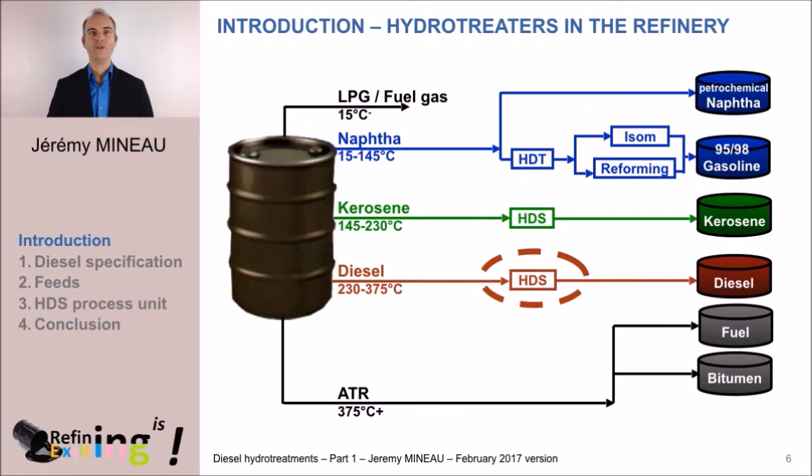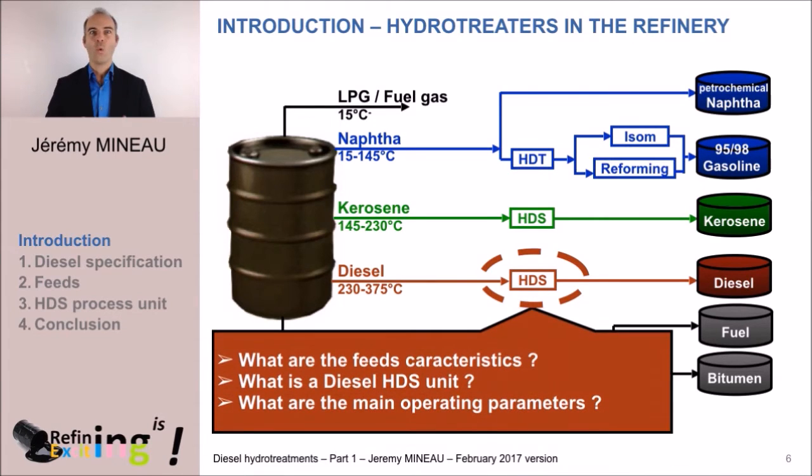You see, on this refinery overview, that we do not only hydro-treat diesel fuel, but also gasoline and kerosene. But in this training session, we will focus on diesel HDS only. The questions we are going to ask — and hopefully answer — in this training are: What are the main characteristics of raw diesel feed? What does a diesel HDS look like? And what are the important operating parameters?